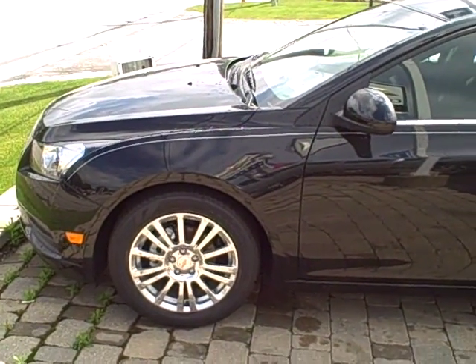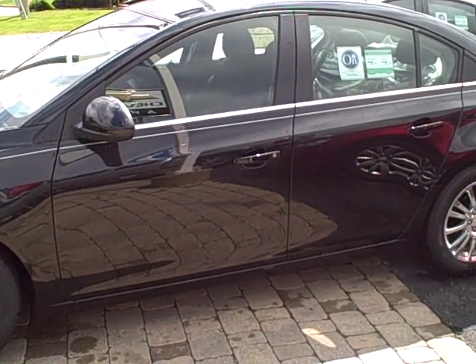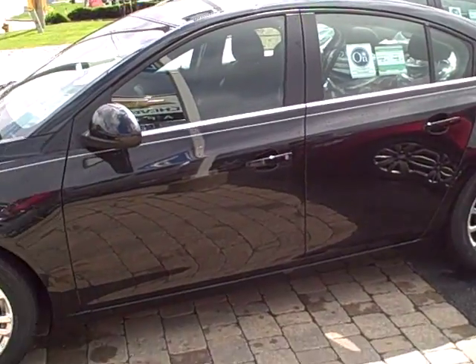Hi Mr. Smiley, this is Terry at Apple Chevrolet. This is the Cruze Eco. Might not be the color you're looking for, but this is the car here.